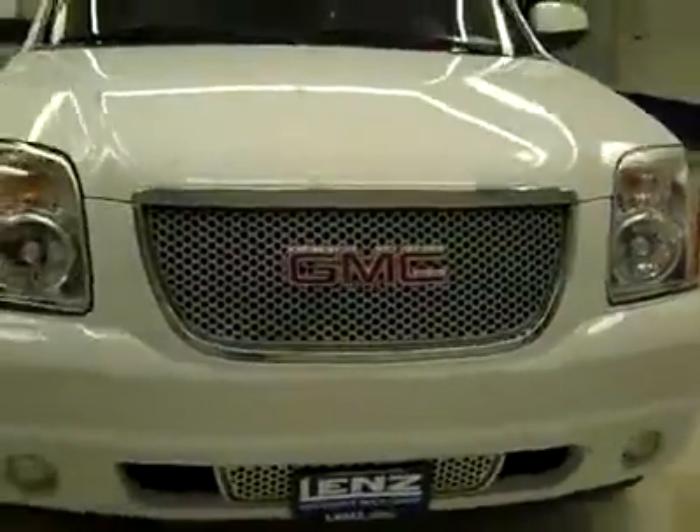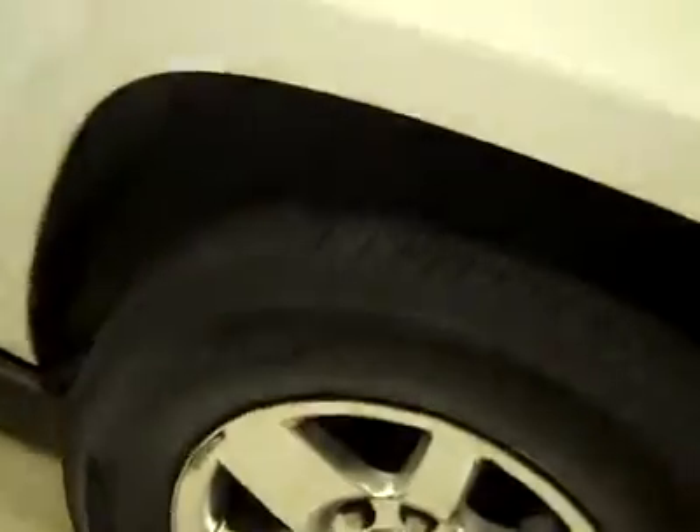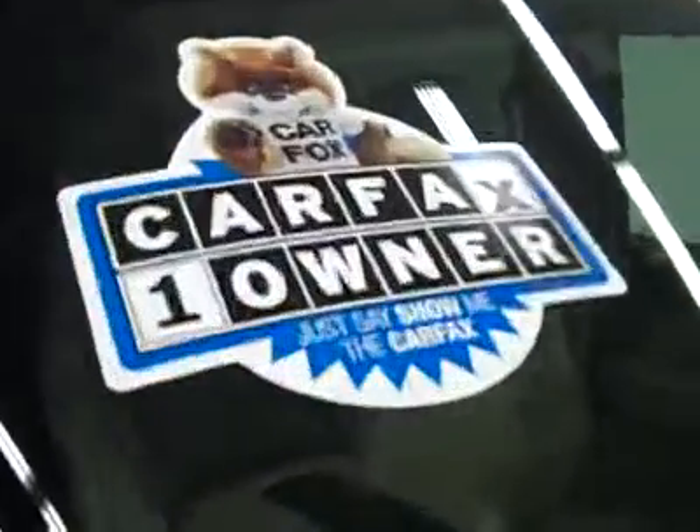This is dog number J2161, a 2007 GMC Yukon XL Denali. Color is white, 120,000 miles and a 6.2 liter V8 engine. These Michelin tires have about 75% of their tread left and it's a one owner vehicle with a clean Carfax.